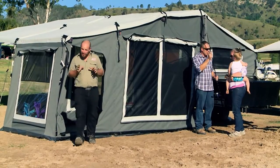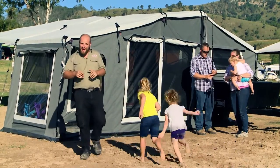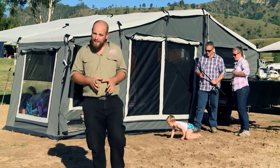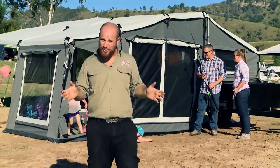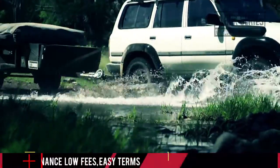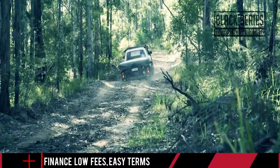If you're looking to live the camping life to its fullest, then you can't go past a camper trailer. The Black Series Xtreme Commando can offer you and your family some absolutely incredible camping experiences, and the best part is it will happily tow behind your car or your four-wheel drive wherever you want to go.